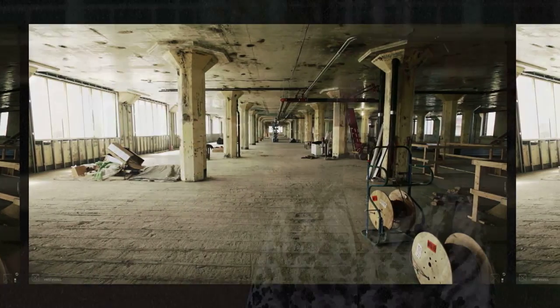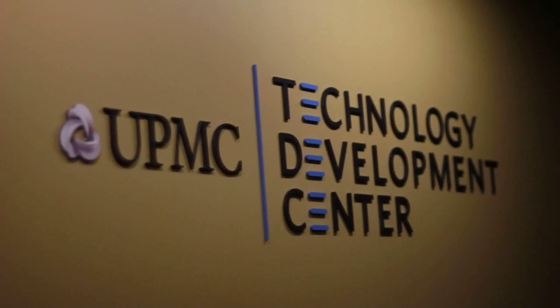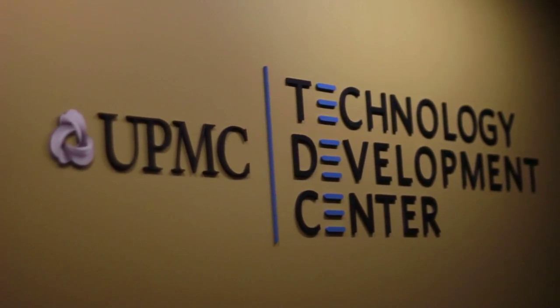It wasn't that UPMC didn't have facilities that we could house the TDC in, but it was important to us as we developed the Technology Development Center to create an attractive, innovative space to really start to get those creative juices flowing. And Bakery Square has been the ideal location for that.